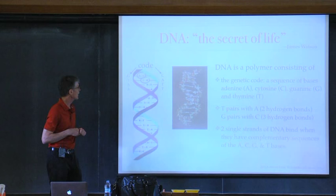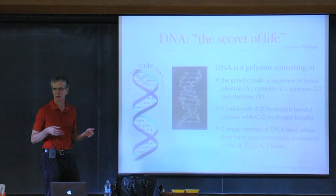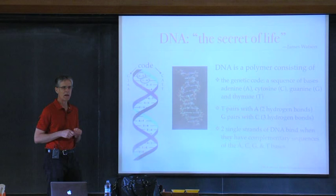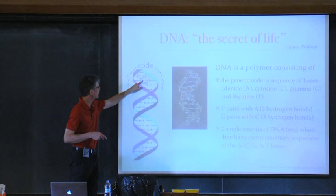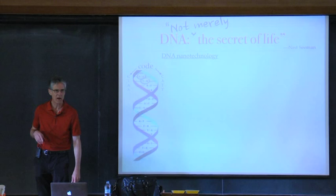These base pairings attach the two strands to each other. The sequence of G's, C's, T's, and A's is what's known as the genetic code, because DNA codes for the production of different kinds of proteins. That's their biological function — we're not interested in that at all. Two strands will bind to each other when they have complementary codes that match each other: G-T-A-T is matched by A-C-T-A. That's what you need to know.